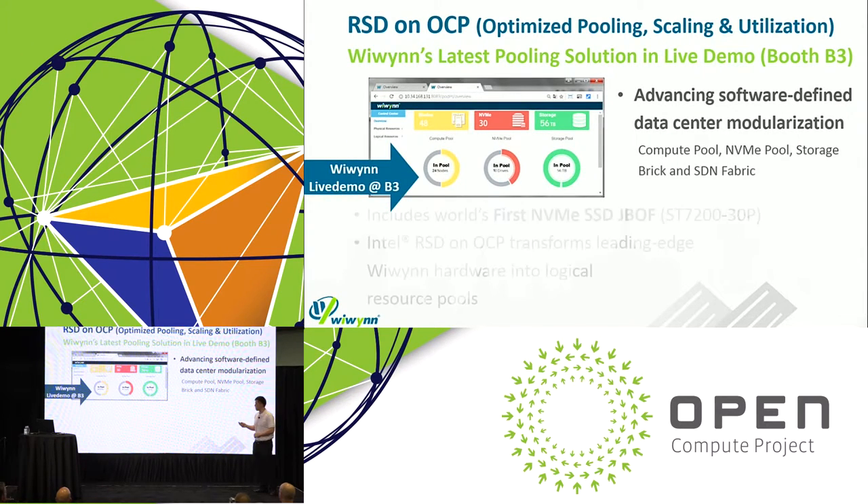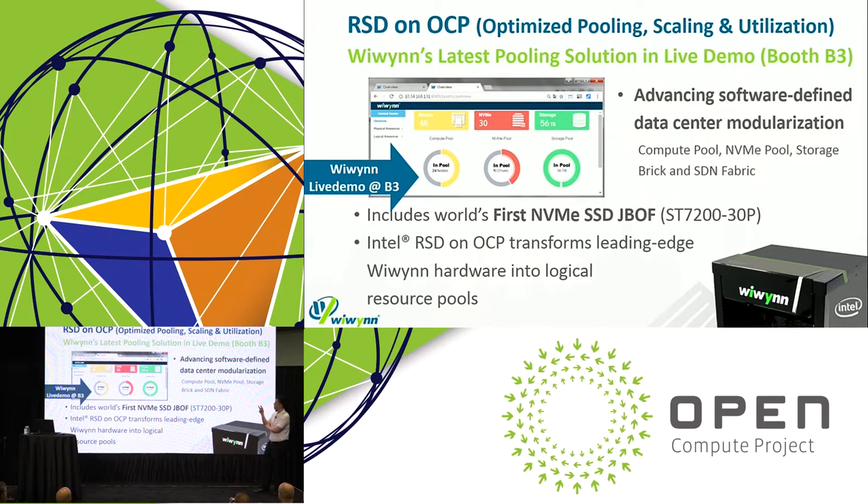We also bring a software solution this year: Intel Rack Scale Design on OCP, utilizing the latest software code base. This advances software data center modularization — with the compute pool, the NVMe pool, the storage bricks, and SDN fabric. A key highlight is it utilizes the first NVMe SSD JBOF in the industry, which you can see as a live demo in action. Essentially, it transforms leading-edge WeWin hardware into logical resource pools — an exciting direction for the future.